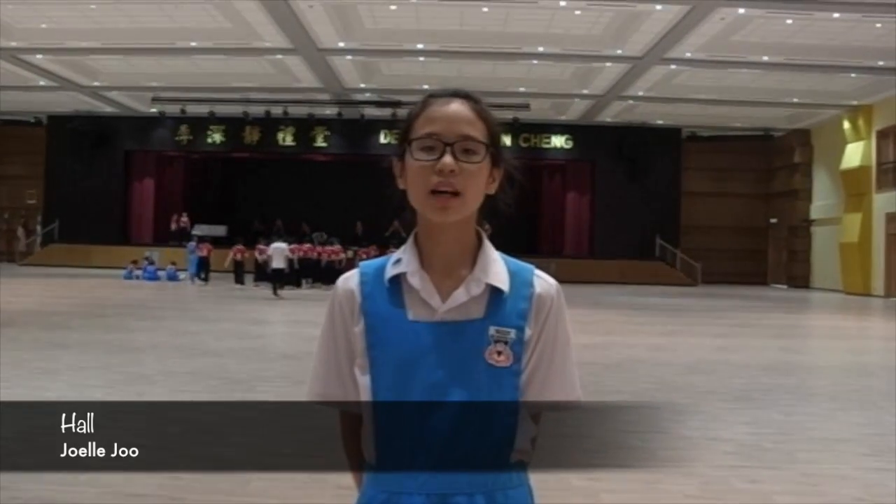This is the hall. It is the biggest place in our school. Activity days will be held here, such as singing competition, storytelling competition, and school performance. The assembly will be held here every week.